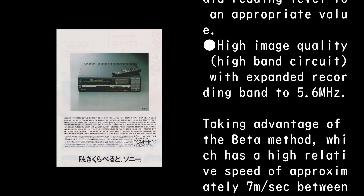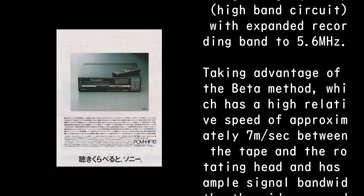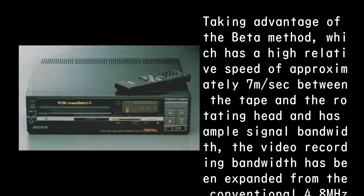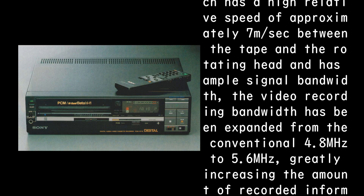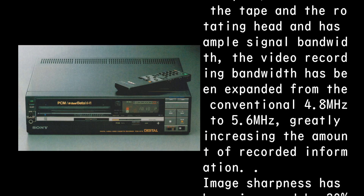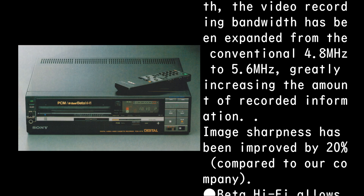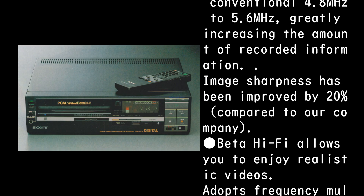Taking advantage of the Beta method, which has a high relative speed of approximately 7 m/sec between the tape and the rotating head and has ample signal bandwidth, the video recording bandwidth has been expanded from the conventional 4.8 MHz to 5.6 MHz, greatly increasing the amount of recorded information. Image sharpness has been improved by 20% compared to our company's previous models.